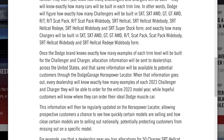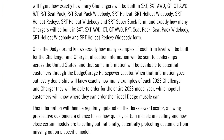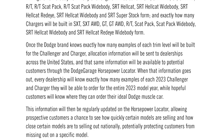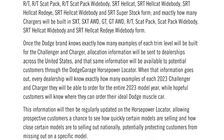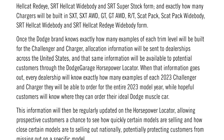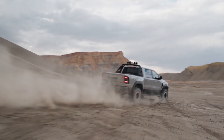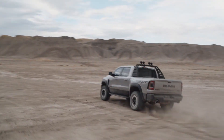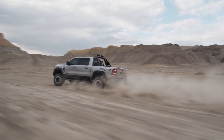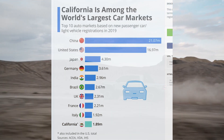It says right here in the article: once the Dodge brand knows exactly how many examples of each trim will be built for the Challenger and the Charger, allocation information will be sent to dealers across the United States, and that same information will be available to potential customers through the Dodge Garage horsepower locator. So why not come out and enforce MSRP? It's hard now to even get a TRX in California. How much is the final Hellcat going to cost in the 10th largest car market in the world — not the 10th largest in the US, the 10th largest versus other countries in the world?